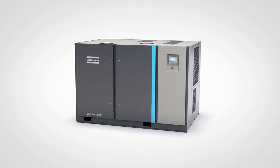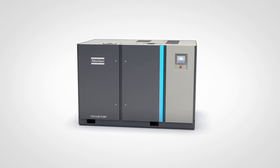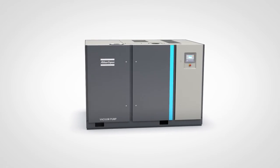Atlas Copco's GHS VSD Plus vacuum pumps — the shortest way to significant energy savings.